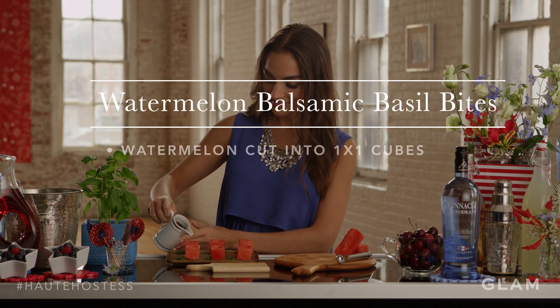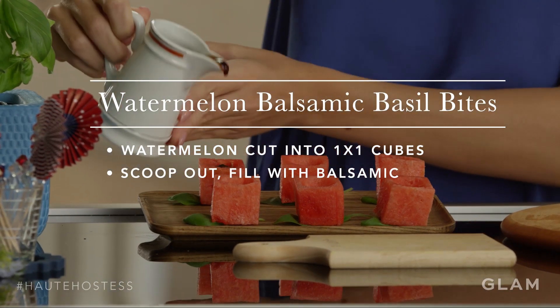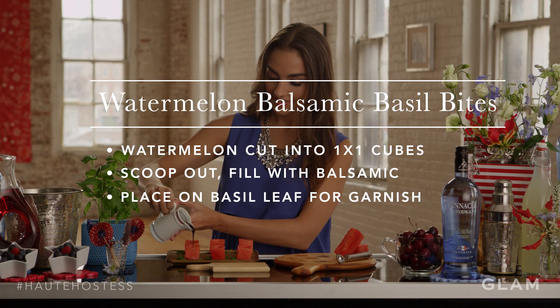Another perfect hors d'oeuvre for your party is a Watermelon Balsamic Basil Bite. I take a cube of watermelon and scoop it out. Then I fill it with balsamic vinegar, and I place it on a leaf of basil.